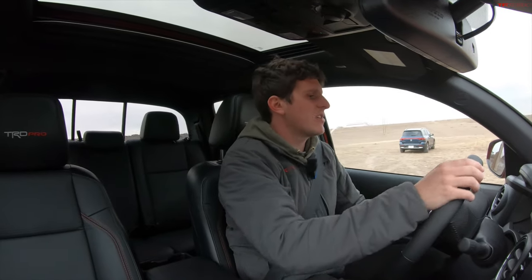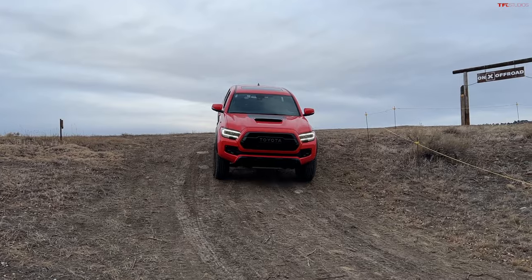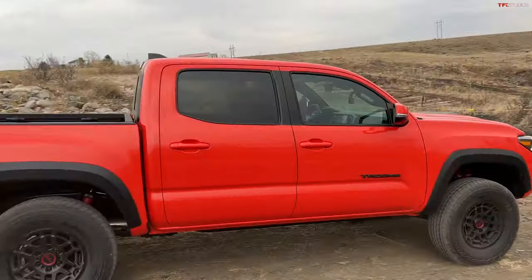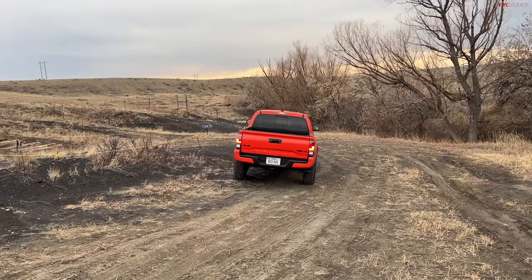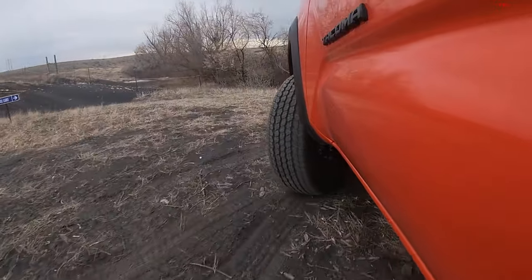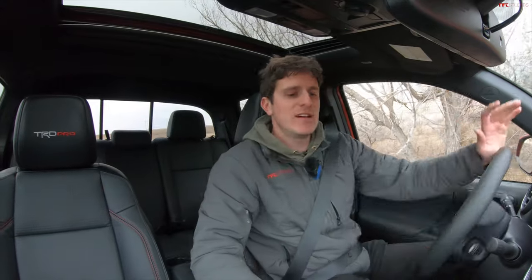Now we're going to try a real-world application by taking the Tacoma TRD Pro out to Onyx Off-Road's Tumbleweed Ranch, specifically the trenches obstacle. These are divots cut into the ground at staggered angles, designed to throw vehicles off kilter, lift tires in the air, and be a torture test for four-wheel drive systems. We're in four-wheel drive low - let's try the obstacle with nothing on: no crawl control, no rear locker, just four low.